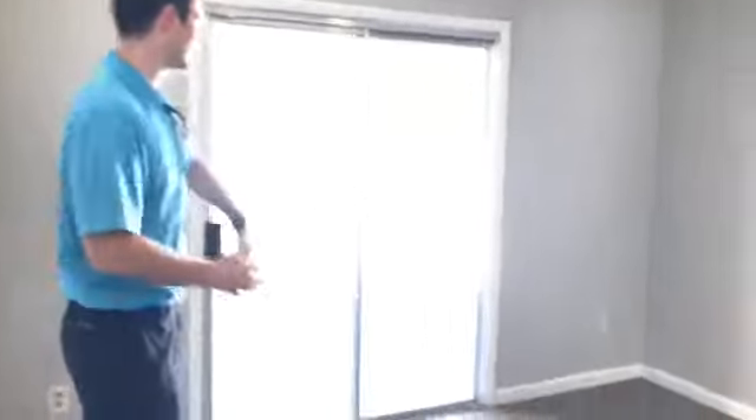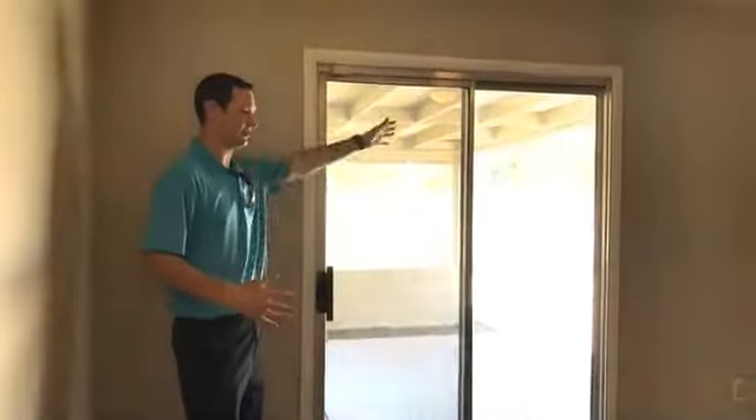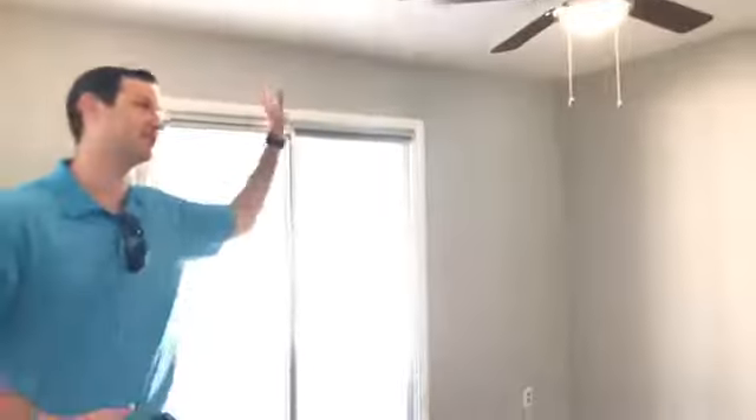Another guest bedroom here — this has its own exit with a sliding glass door out to the pool and the huge covered patio. All the new features that you'd be looking for in a home like this.